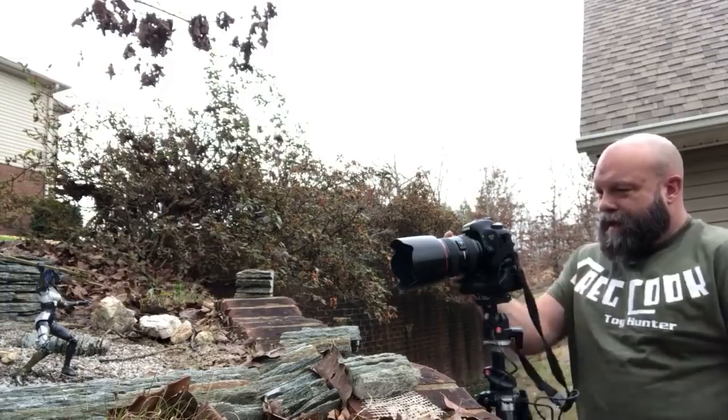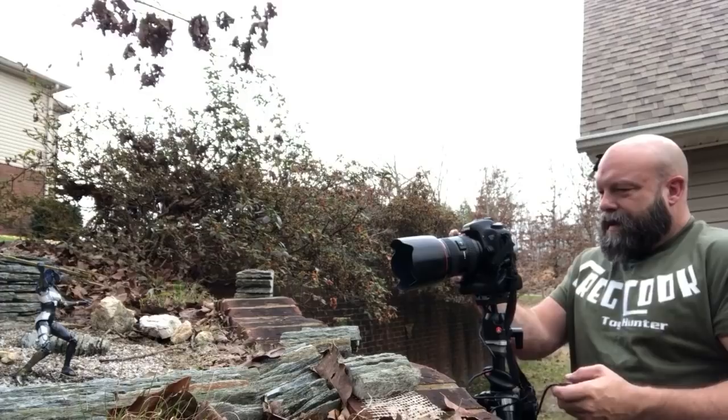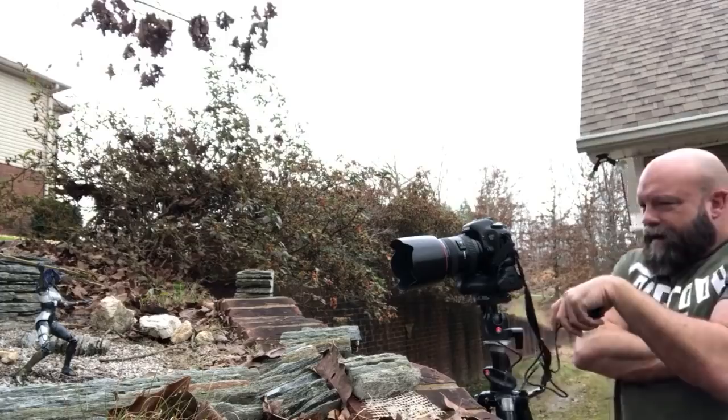I'm going to bump the shutter speed up. This is part of it.